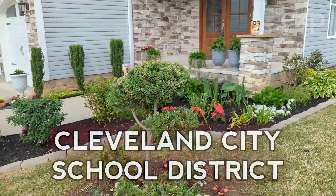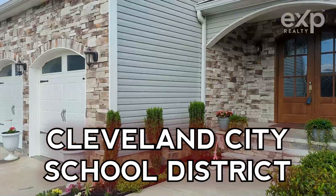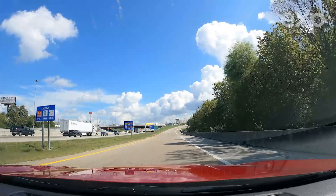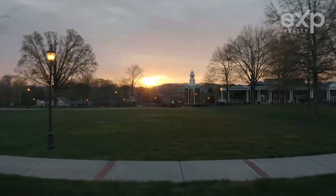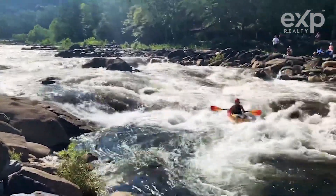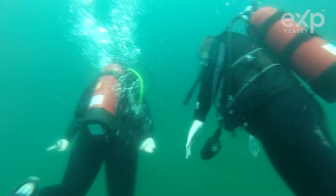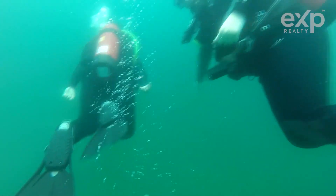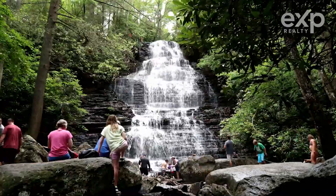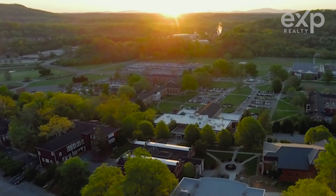This house is located in the Cleveland City Schools District. This property is just a few minutes away from the I-75 and Lee University, 16 minutes away from the beautiful Ocoee River, and 30 minutes away from the Loch Lomond Scuba Diving Resort, Ocoee Whitewater Rafting, Parksville Beach, and Benton Falls.